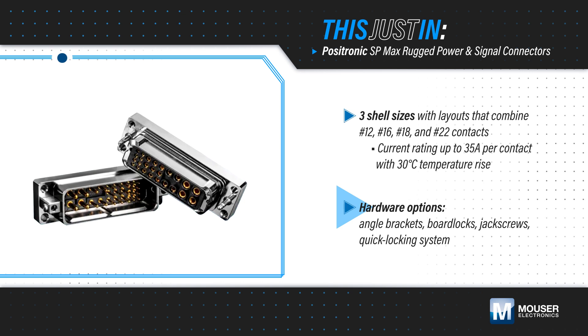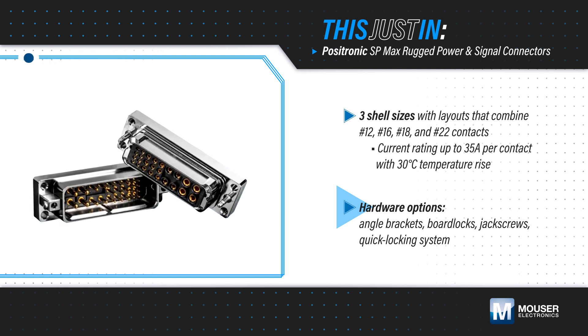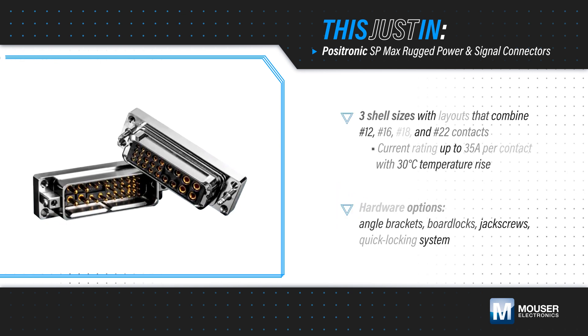Hardware options include angle brackets, board locks, jack screws, and a quick locking system for additional versatility.